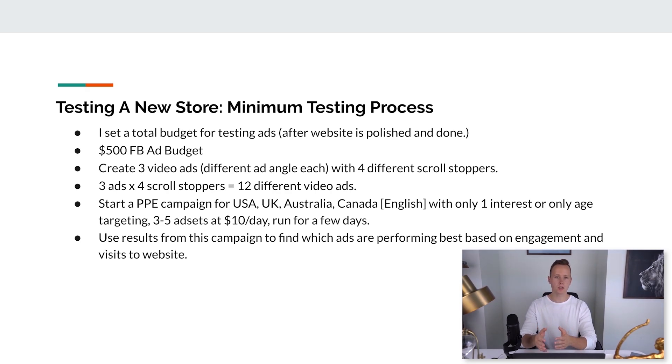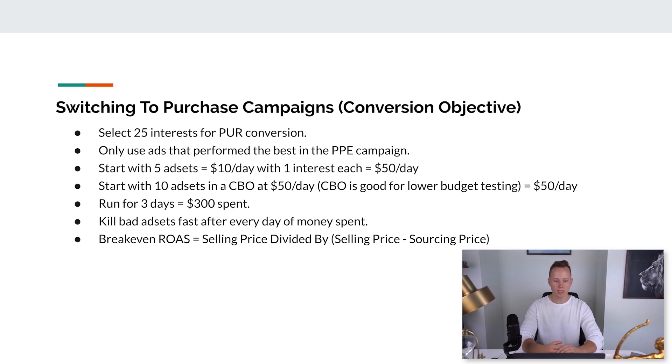Use the results from this PPE campaign to find which ads perform best based on engagement and website visits. This will save you a ton of money instead of testing video ads on purchase (conversion) campaigns, where you're telling Facebook 'get me sales' and Facebook charges more accordingly. You don't want to be testing there — you want to go in with an ad you already know works well, which we determine based on engagement: likes, shares, content views. Then we switch the top performers to purchase campaigns.